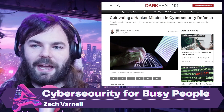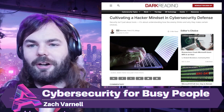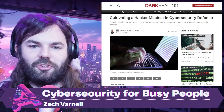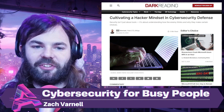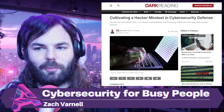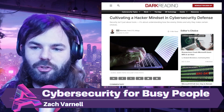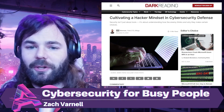This brings us to our last story — some commentary from Rowie Sherman on Dark Reading called 'Cultivating a Hacker Mindset in Cybersecurity Defense.' In cybersecurity, tools and technology are critical, but they aren't enough on their own. What truly makes a difference is understanding how attackers think — adopting a hacker mindset to anticipate and outsmart them. Attackers aren't just pushing buttons; they're making strategic decisions, choosing paths of least resistance to achieve their goals.